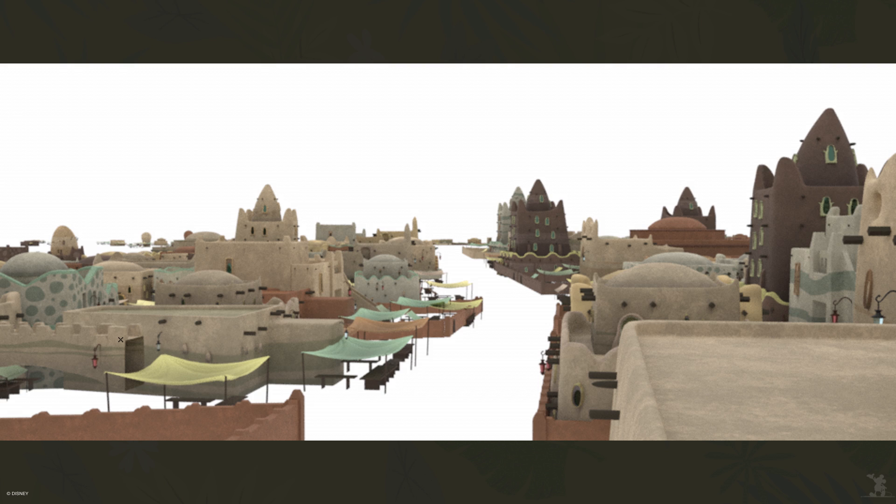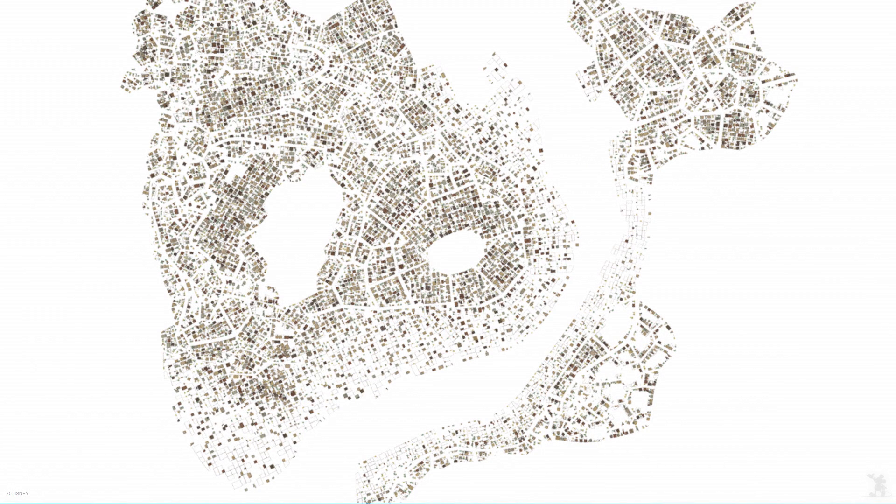If we zoom out from the street level, we get a district that renders out like this. Sahara Square is made up of over 61,000 parts — buildings, palm trees, walls, and any other elements we add to the mix.